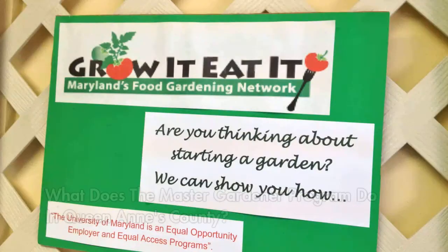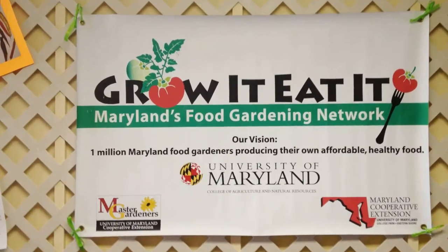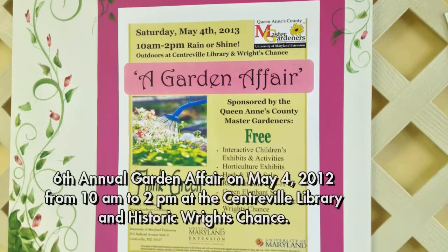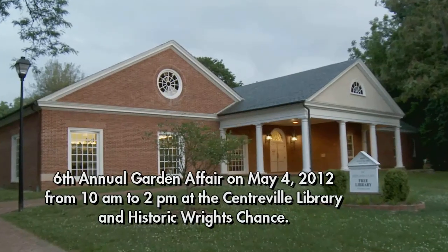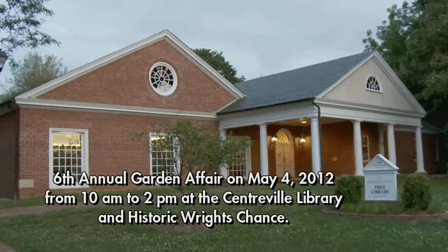Here in Queen Anne's County, we have many activities going on, and here at the Exploration Center we are featuring all of them. For example, the Grow It Eat It program, which shows people how to grow their own vegetables or fruits in their yards. Our 6th Annual Garden Affair will be on Saturday, May 4th — free and open to the public at Queen Anne's County Library in Centerville and Historic Rights Chance right next door. That is a rain or shine event from 10 to 2.